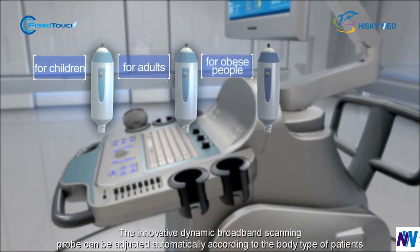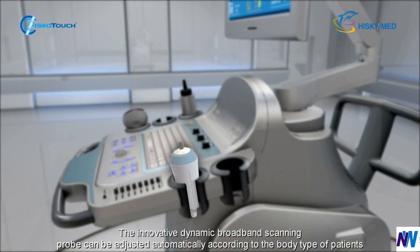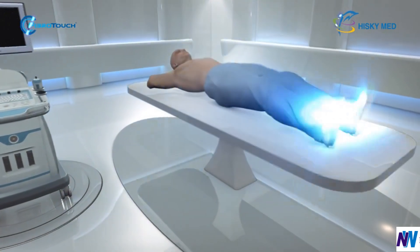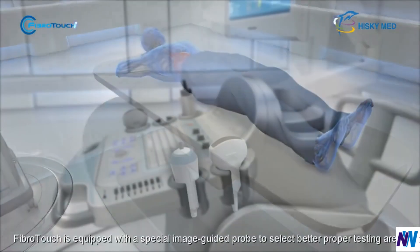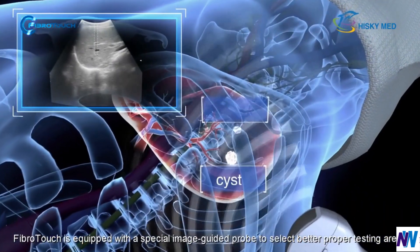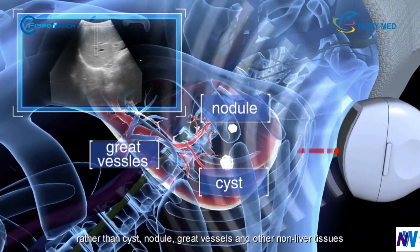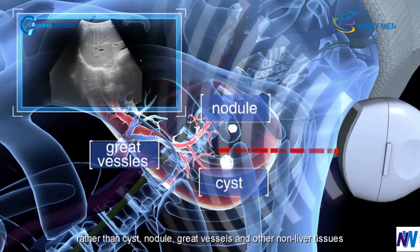The innovative dynamic broadband scanning probe can be adjusted automatically according to the body type of patients. FibroTouch is equipped with a special image-guided probe to select better proper testing areas, rather than cysts, nodules, great vessels, and other non-liver tissues.